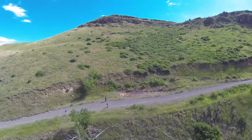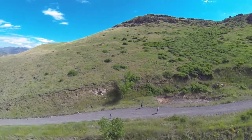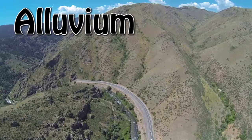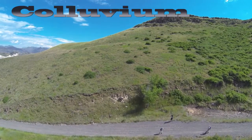We keep all of this in mind as we pause here to investigate an exposure of gravity-driven deposits we call colluvium. Alluvium is the term we use for stream-deposited sediments, and colluvium is the term for gravity-driven deposits.